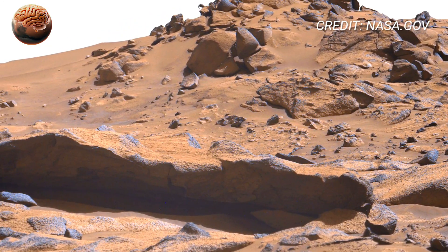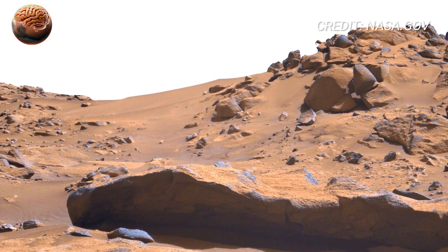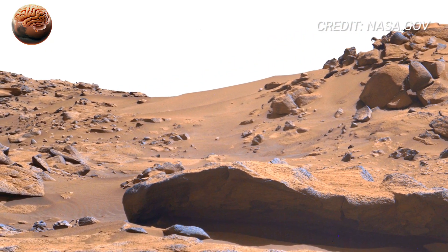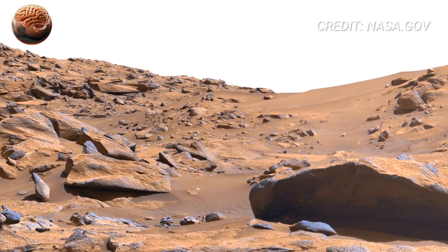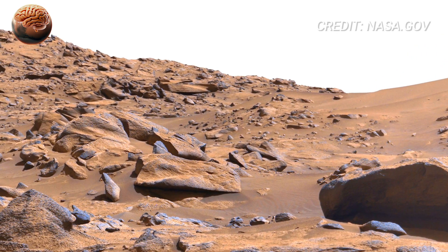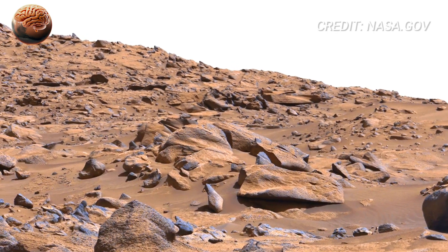Now focus on the rock slabs with visible layers. These layers are like time stamps — each one a frozen moment in Martian history. Some layers are thick and solid, while others are thin and fragile. This variation may reveal changing environments: calm lakes, drying wetlands, or slow-moving shallow rivers.